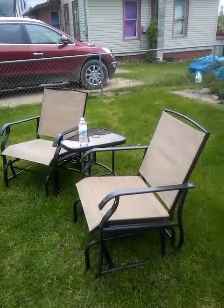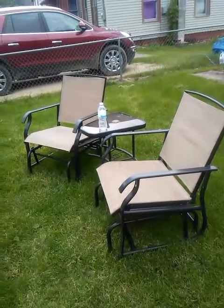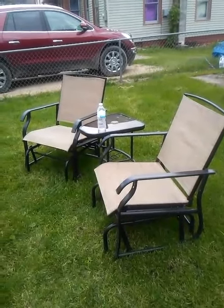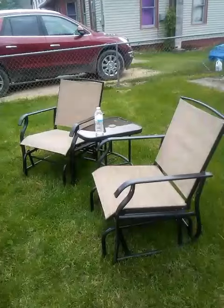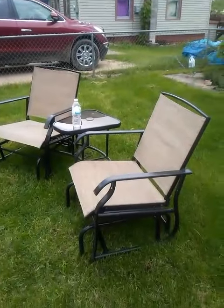Thanks for watching. Please subscribe to my channel, like and comment. These are my chairs here — I'm just letting you know these are my chairs I got for my birthday this year. These are good chairs. I sat in one of them and they sit really good.